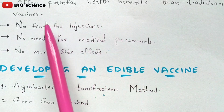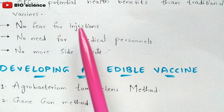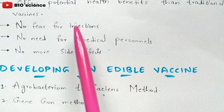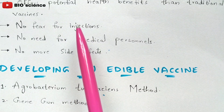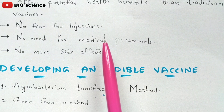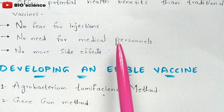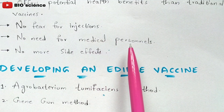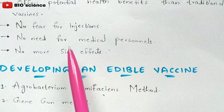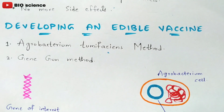Edible vaccines offer greater potential health benefits than traditional vaccines. There is no fear of injections — not only children but even aged people fear injections. Since edible vaccines are taken through the mouth, there is no need for medical personnel. You don't need to visit a clinic or spend money, and there are no significant side effects when taking edible vaccines orally in the form of food.